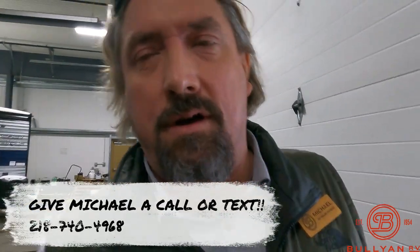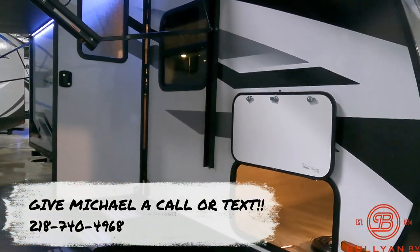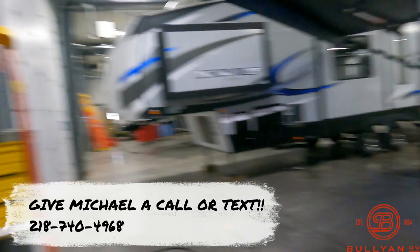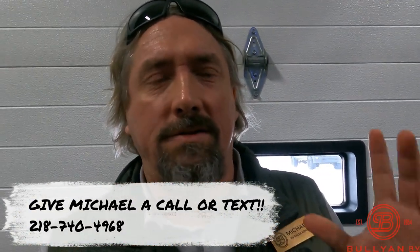Alright guys, just another beautiful product from Grand Design — this is the Imagine 22 MLE. I'm Michael Koski with Bullion RV in Duluth, Minnesota. Thank you so much for taking the time. I'm here to help with any of your RV needs — like, comment, share, call, text, or email me. Happy to help. Have a great day!